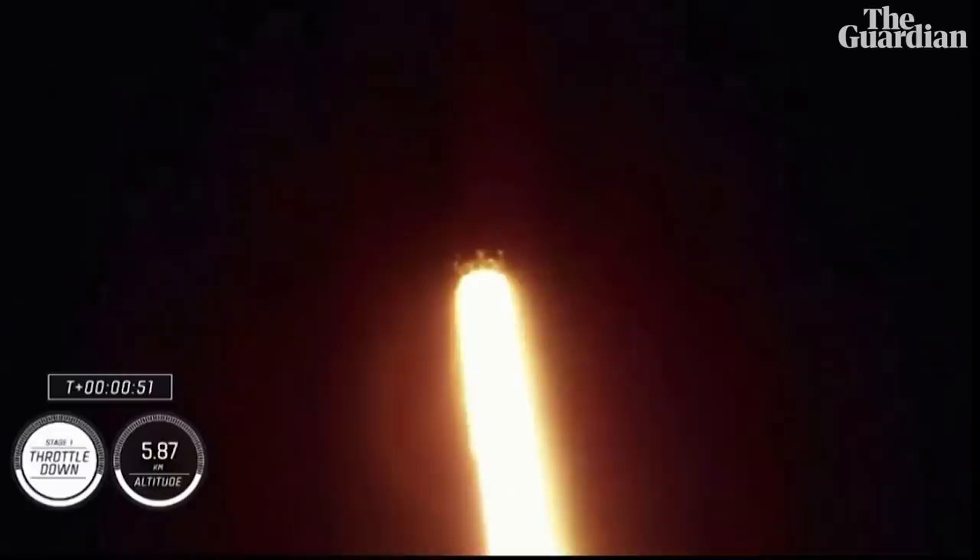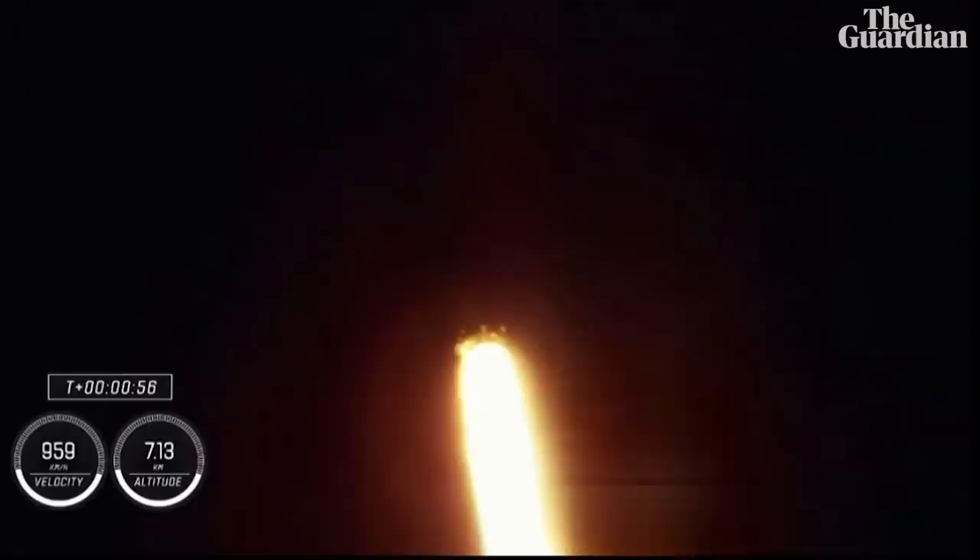Stage one propulsion is nominal. There's that call out for throttle down. Power and telemetry continue to be nominal for the vehicle, now traveling at 262 meters per second.